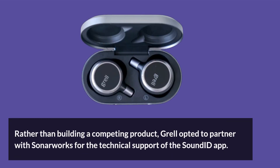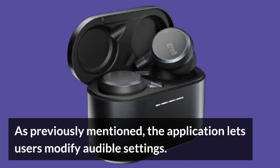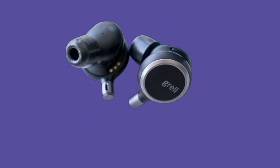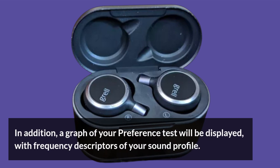Rather than building a competing product, Grell opted to partner with Sonarworks for the technical support of the SoundID app. The application lets users modify audible settings. A standard hearing test can be retaken to further personalize your SoundID profile, requiring 6 to 8 minutes to complete. A graph of your preference test will be displayed, with frequency descriptors of your sound profile.